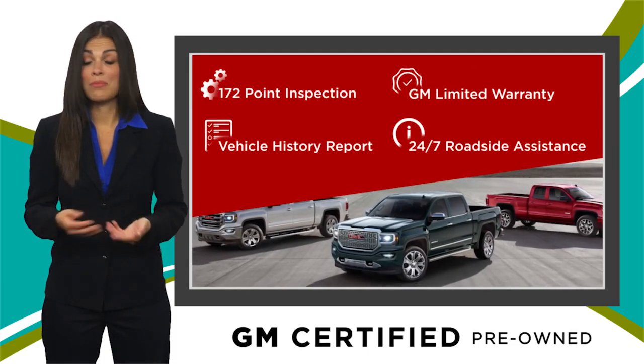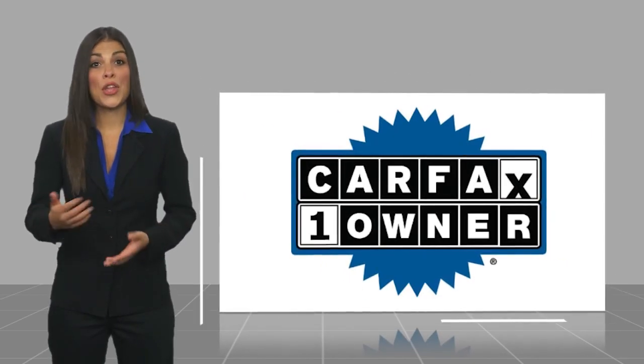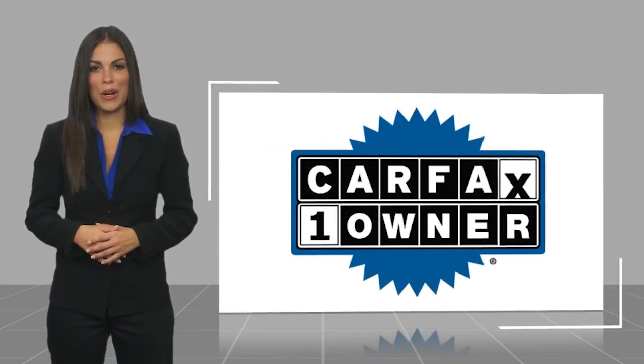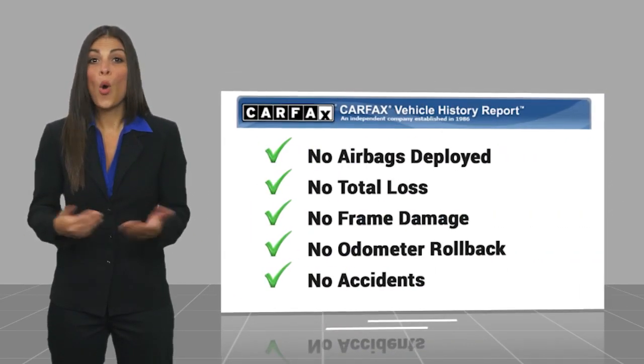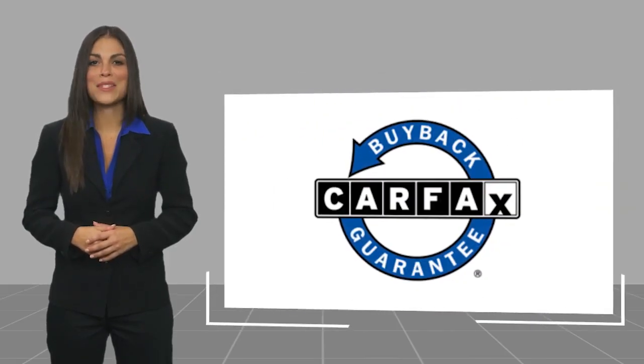GM certified means no worries. This is a one-owner vehicle with a CARFAX vehicle history report. Be sure to find a complimentary copy of this report online or contact the dealership. This vehicle qualifies for the CARFAX buyback guarantee.